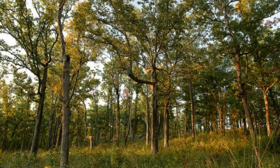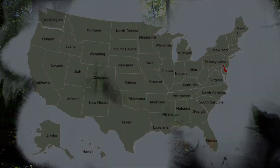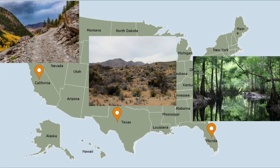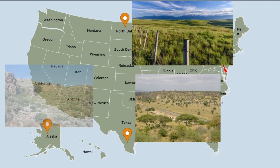It prefers woodlands — deciduous, coniferous, or mixed — but does not depend exclusively on the deep forest. It ranges from the humid swamps of Florida to desert lands of Texas or rugged mountain areas. They are also found in grasslands, savannah, and shrublands.